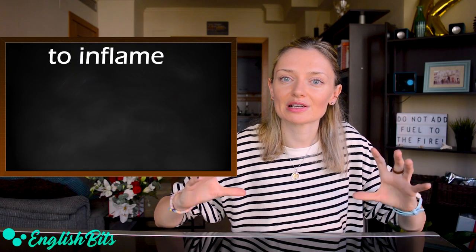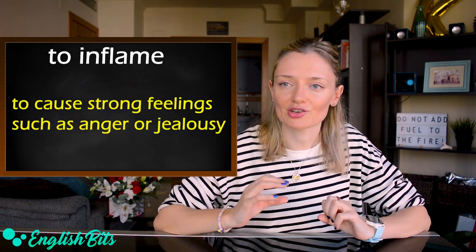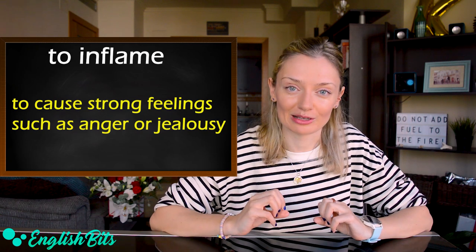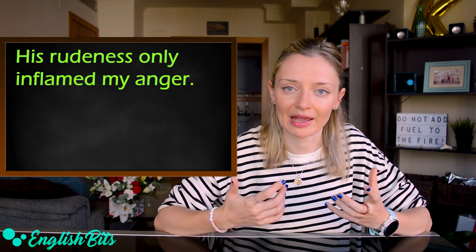Number six: 'to inflame.' It means to cause strong feelings such as anger or jealousy. For example: his rudeness only inflamed my anger.